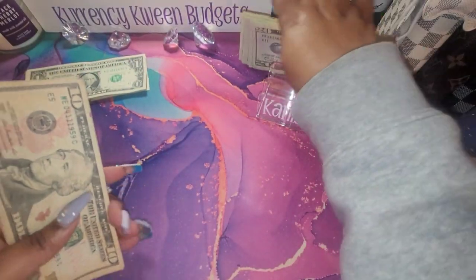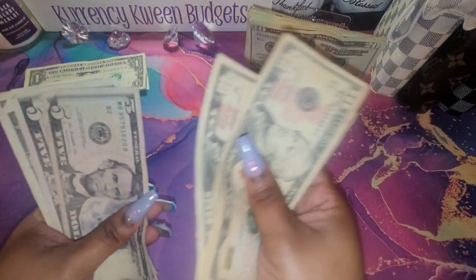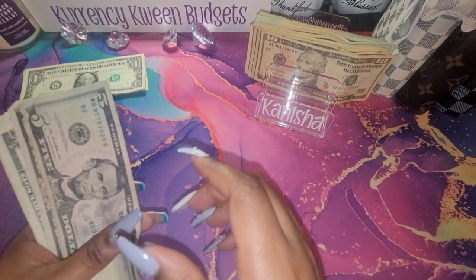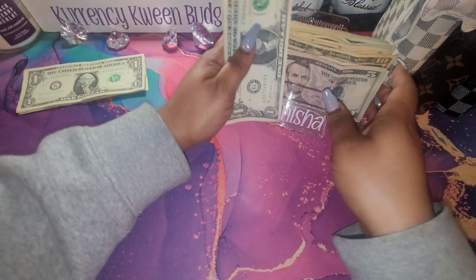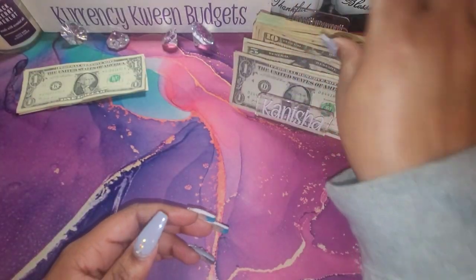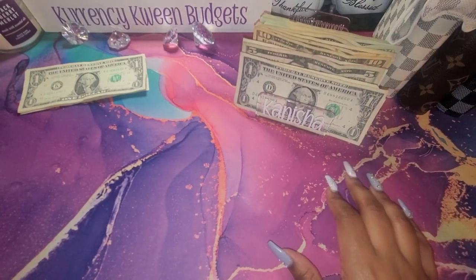That's 460. Then 70, 80, 90, 95 — that's 500. 510. That's 510 dollars, and then 11 and 12. So, 512 dollars.